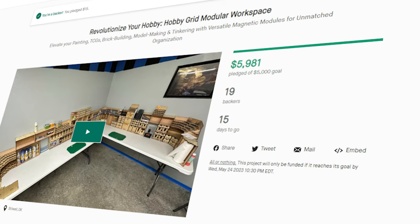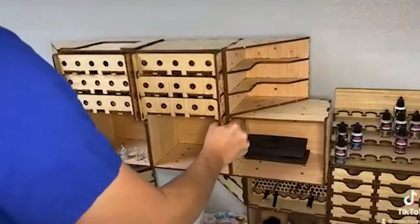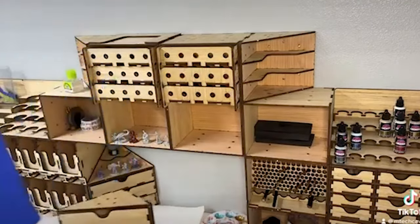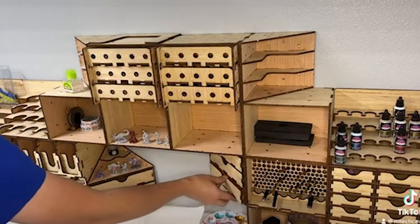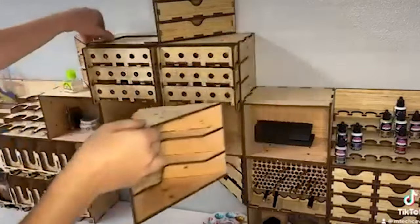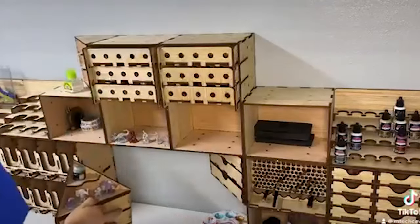Before I forget, EmTech Cave just launched a brand new Kickstarter — it is revolutionizing the hobby desk. This is a modular desk system that has modules for mini painting, trading card games, Legos, and more. There's going to be a lot of great stretch goals, so please check it out. I think it's a fantastic idea and I really want to see it do well. It's running for another couple of weeks as of date of publish, so be sure to check it out before the Kickstarter's over. There are a lot of great deals.